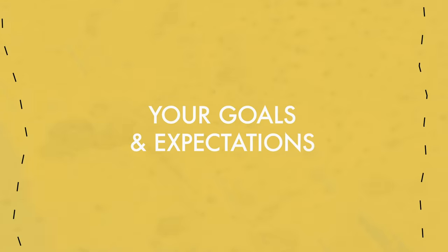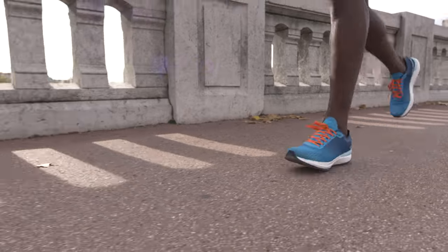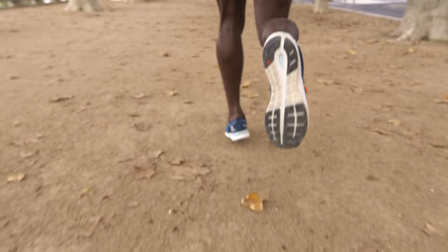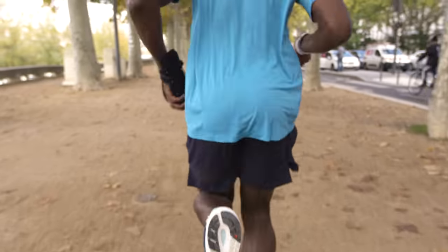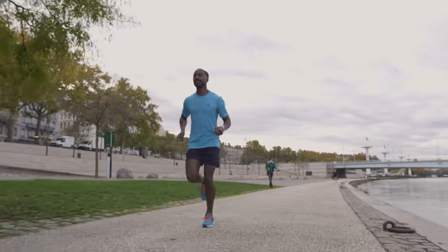After that, think about your goals and expectations. Are you planning on going for long runs or runs that are less than an hour? What is your level of intensity? Do you run just to stay in shape, or are you training for a marathon? By asking yourself these questions, you'll be able to find a range of shoes that best fits your needs.